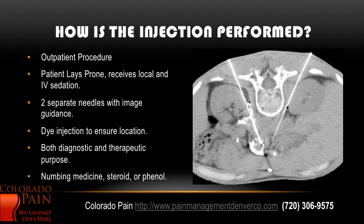How is the injection performed? It's an outpatient procedure and it's fairly short. The patient lays prone on their belly. They can receive local sedation and IV. The pain doctor will usually use two separate needles, as you can see here — one here and one here. Image guidance is used to make sure that these are going in the right place, and once the needles are close to the area for the injection, dye is injected to confirm placement. Once the location is satisfactory, what's injected is numbing medicine, potentially cortisone, and maybe phenol, which is a type of alcohol that can give longer lasting pain relief.